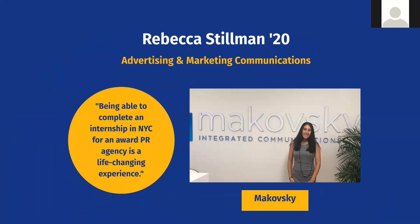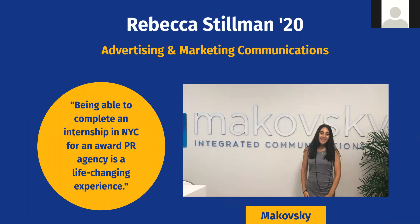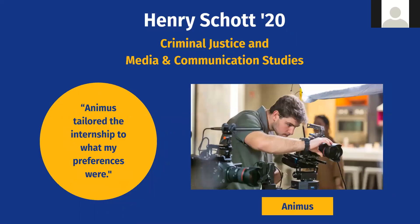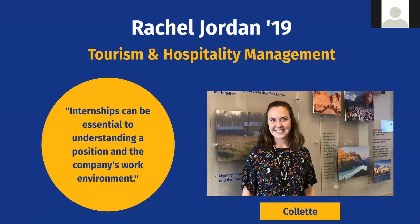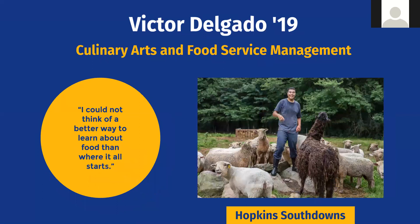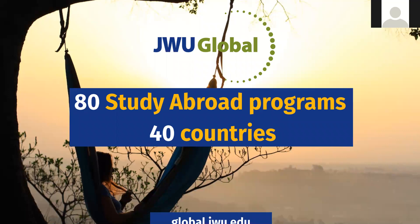For example, one student majoring in advertising did her internship with a high-powered PR firm in New York City, working on accounts like American Express. Another student double-majored in criminal justice and media and communication studies, and interned making videos about the criminal justice system, combining both majors. Another worked with a large tourism management firm — our tourism majors actually do an international tour as part of their class. We have a robust study abroad program: every single major has international experiences, covering every continent except Antarctica.